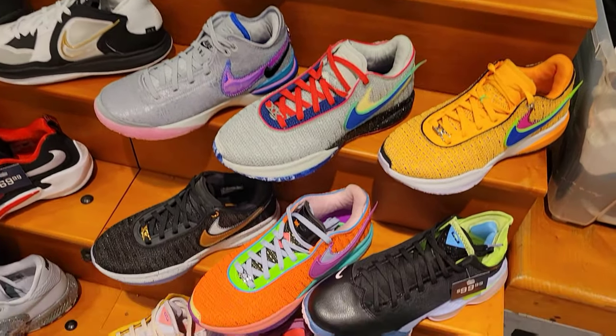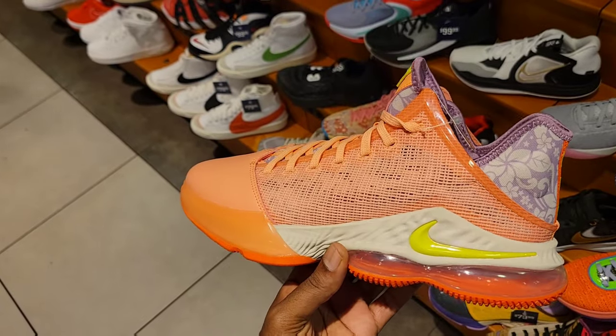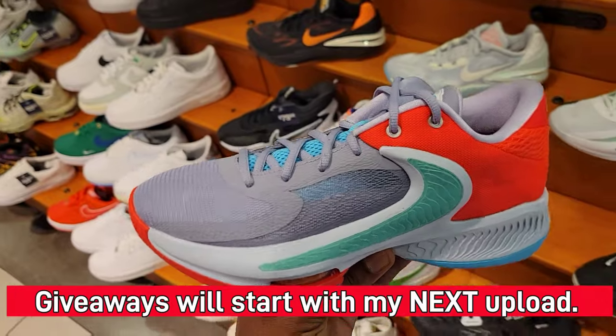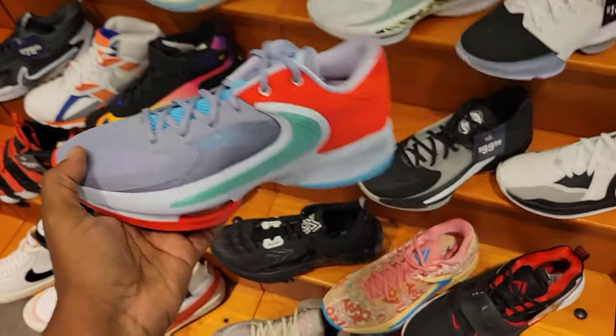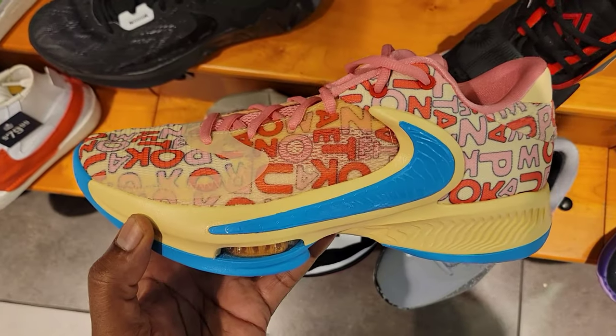They got the next-gen LeBron 20s, even some LeBron 19s still here — this is one you don't see too often, marked down to $79. Pretty clean colorway on this LeBron 19. Latest colorways of the Zoom Freak 3 too, and the Fours and Fives are coming out with an alphabet colorway.